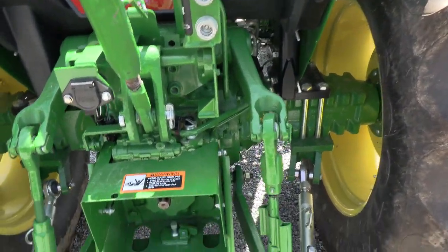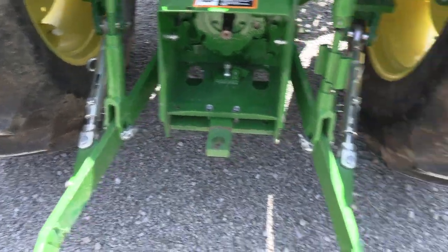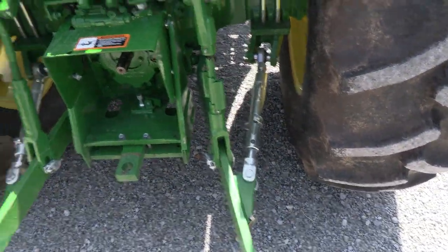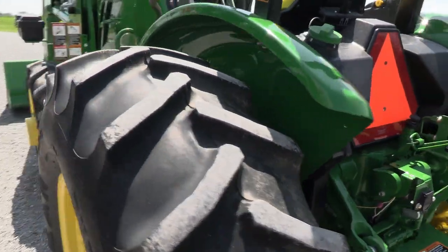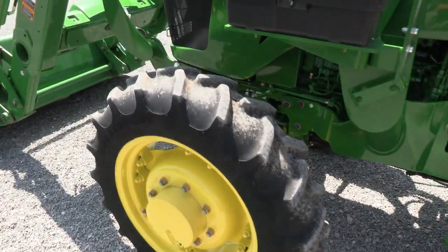It does have a rear remote back here, 540 and 540E PTO, and has the stabilizer bars on both sides, which is a nice feature. It does have the 6928 rear tires, which are obviously in excellent condition, as well as the front tires.